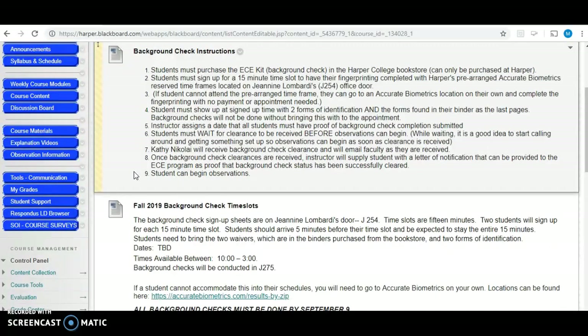Once the background check is completed, it only takes a few days for them to give us a report of whether you cleared or not. We do not receive a report of anything that they found — we just get a yes or no. Once we receive that information, you are free to start your observations. I can let you know once we find out the clearance for the students, and then you can begin your observations. If you need to provide proof that you've had the background check done and been cleared, we can provide that as well.